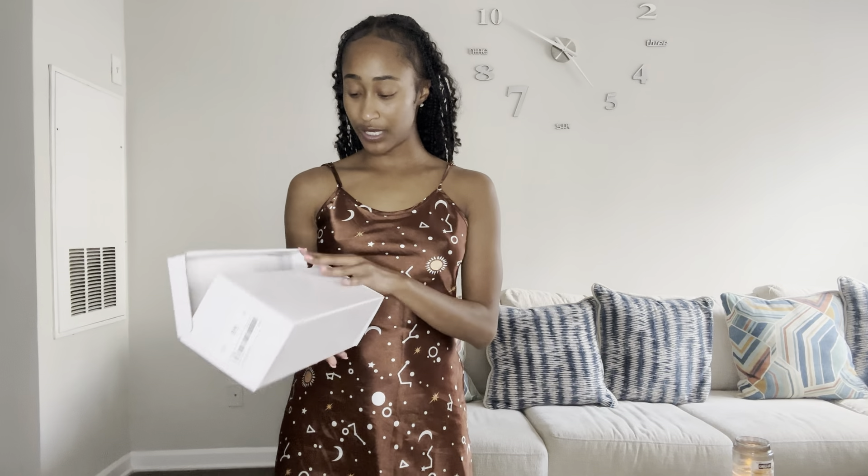That honestly completes my haul — my super big summer haul. Even though I'm pretty sure by the time summer is over I'm about to buy 12 more boxes of clothes, but that's another story for another day. That's all I had for my haul. Y'all go get some clothes for the summer because it's hot as hell outside, at least where I am. Until then, make sure y'all are liking, commenting, subscribing, and sharing.